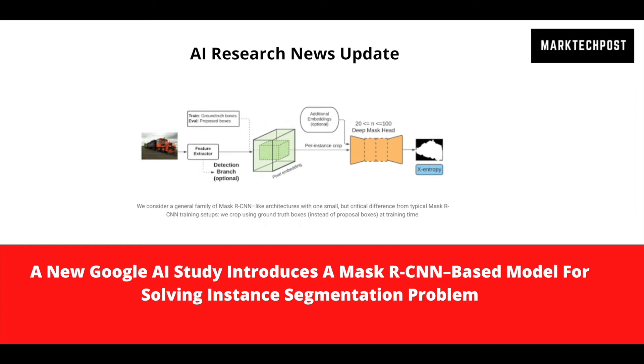These approaches, however, require the collection of a large labeled instance segmentation dataset. Unlike bounding box labels, collecting instance segmentation labels — also known as masks — is time-consuming and expensive.